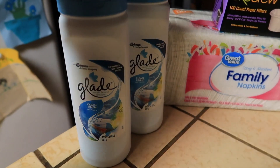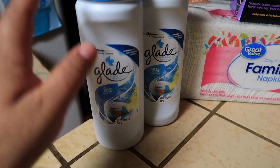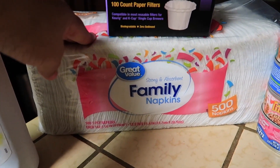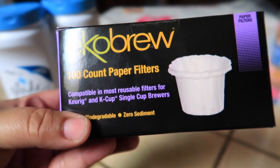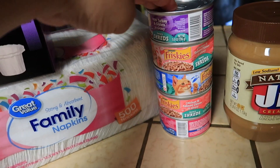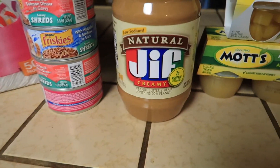Let's go ahead and start off here. I got two of the Glad carpet and room refresher, a 500 pack of napkins, these Echo Brew 100 count paper filters for the coffee, and some more cat food.